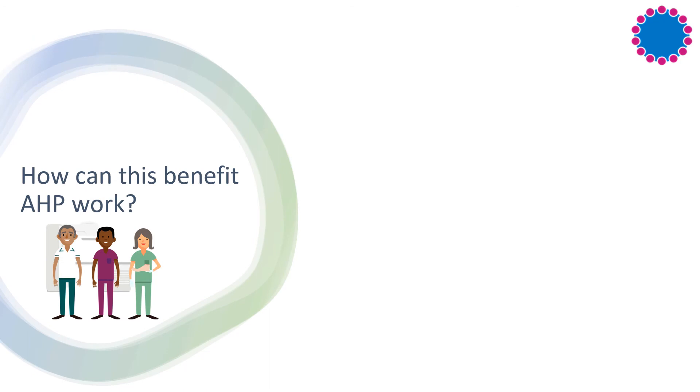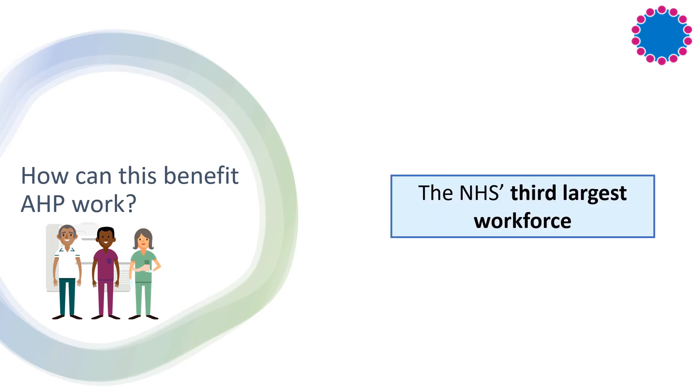You might be thinking, how can this benefit AHP work and why should you use this resource to support and build your practice? As the third largest workforce in the NHS, allied health professions are an integral part of the public health workforce and have a responsibility to improve health and wellbeing whilst reducing health inequalities.